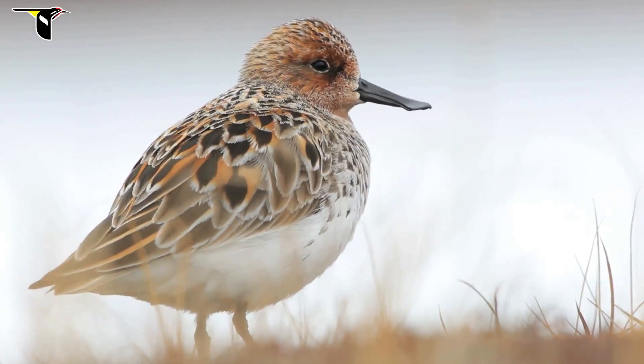The pair stays pretty close together and they'll copulate often and prospect for potential nest sites.